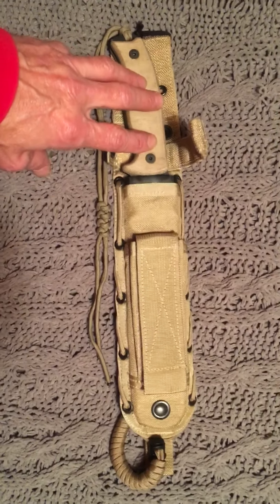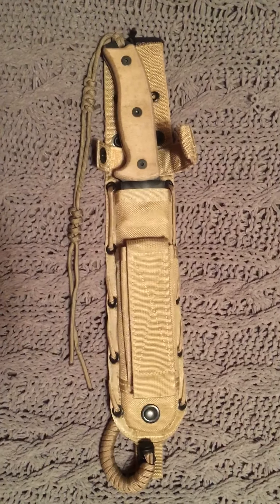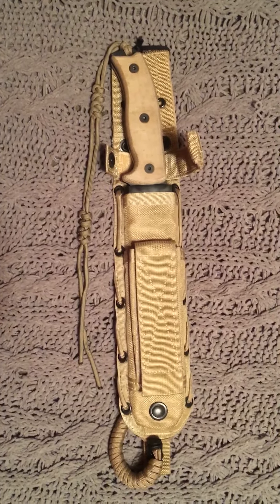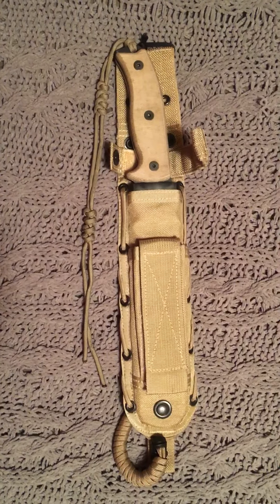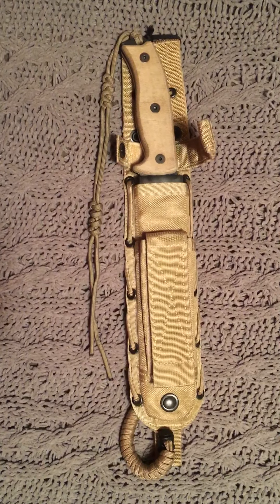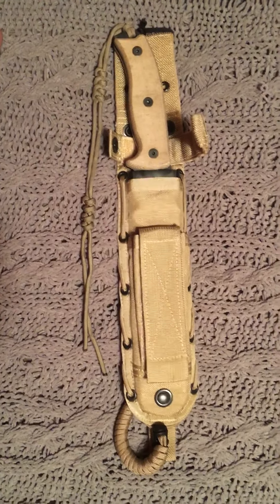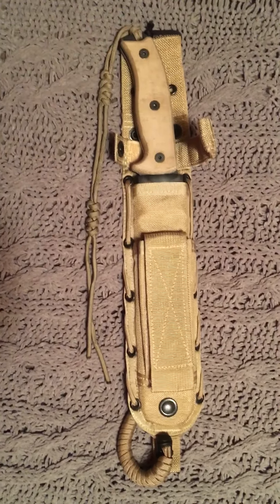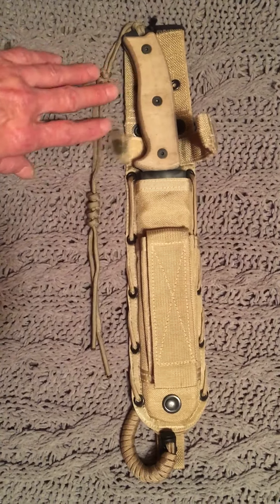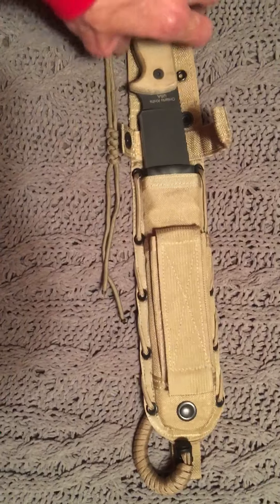This is an Ontario RAT 7 that I won in a drawing from Choir Boy's Cutlery on his 950 subscriber giveaway. It was donated by a guy named Scott — I've been emailing back and forth with him and he's a really awesome guy. Megatron's wife, Scab's wife, she's an awesome, real sweet lady, and she drew my name. I'm so glad she did. I love the knife. I've had this sheath put up and it matches the knife perfectly — I just really love the tan on tan.